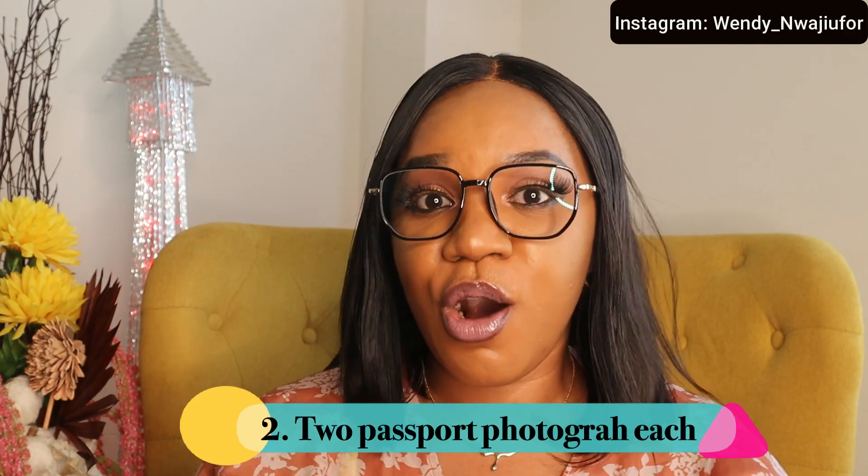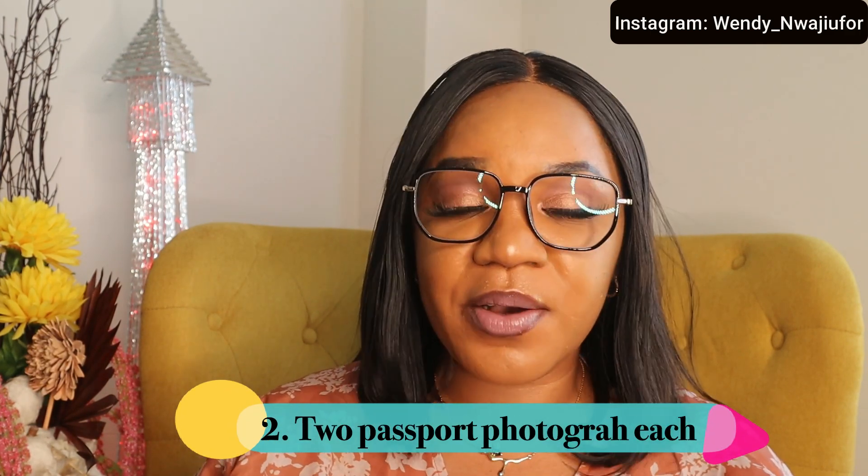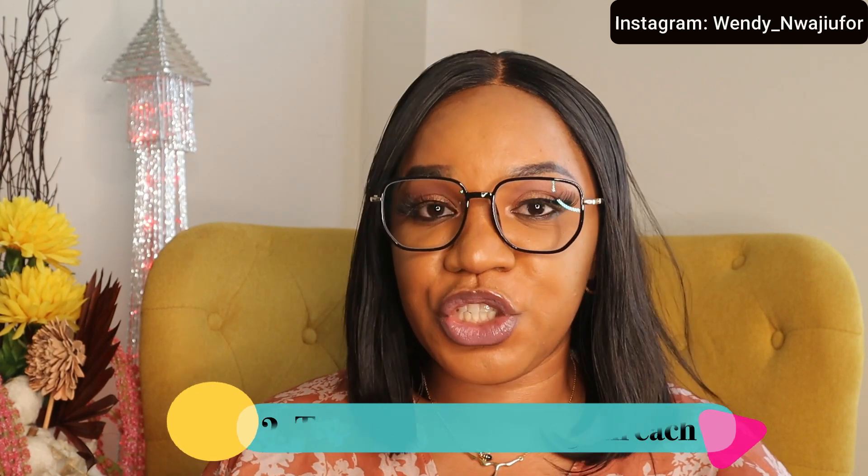The second document you need to provide, apart from your job contract, is two passports — two passports for yourself, two passports for your spouse, and two passports for each of your children depending on how many children you have. For example, if you have three kids, you will need two passports for each of them including yourself and your spouse. You are also required to submit your passport bio page for your children, your spouse, and yourself if your children are traveling with you.